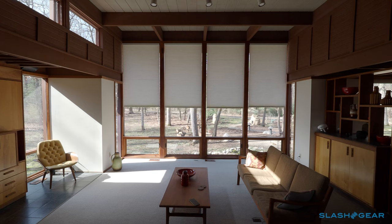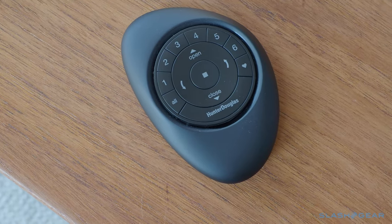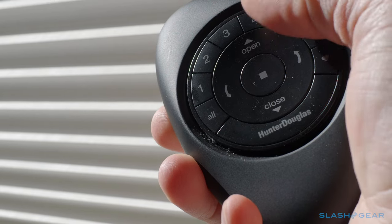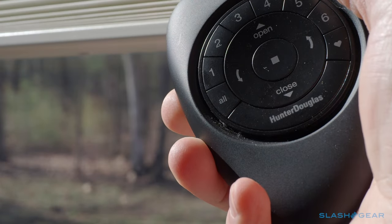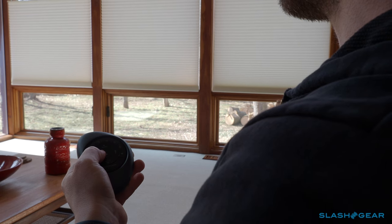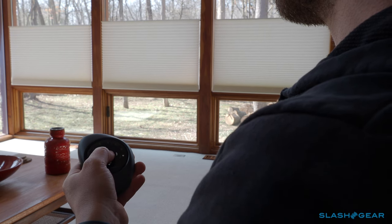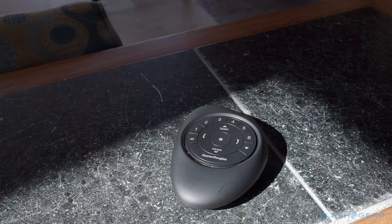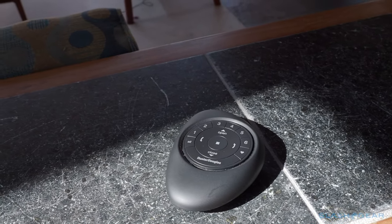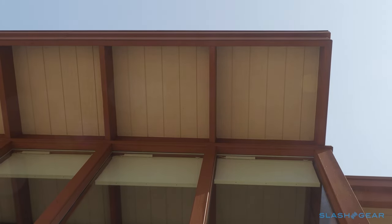Everyday control is via the Pebble remote, which can individually control up to 6 shades or operate them as a group. You can manually adjust the degree to which they're open or closed, raise or lower the top rail, or quickly move them to a preset position. It's easy to use, and Hunter Douglas offers a wall version too if you're worried about the remote going walkabout. It's worth making sure the installer gets things set up to your preferences before they leave though. If you want to adjust the favourites button on the Pebble controller, you'll need to press a button on the affected shades themselves — in my case, that meant getting up a ladder.